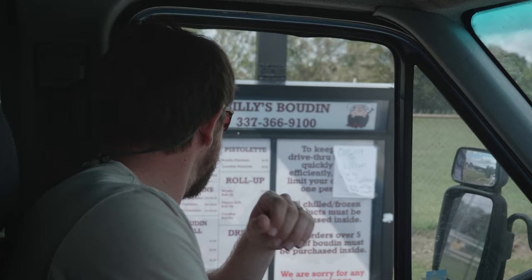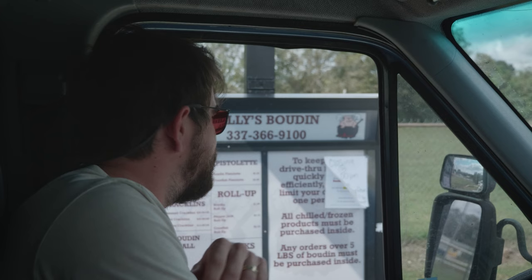Thank you for choosing Billie's. How can I help you? Yes, ma'am. Can I have two pounds of boudin cut, please? Anything else for you? That's it. Alright, go ahead and drive around. Thank you.